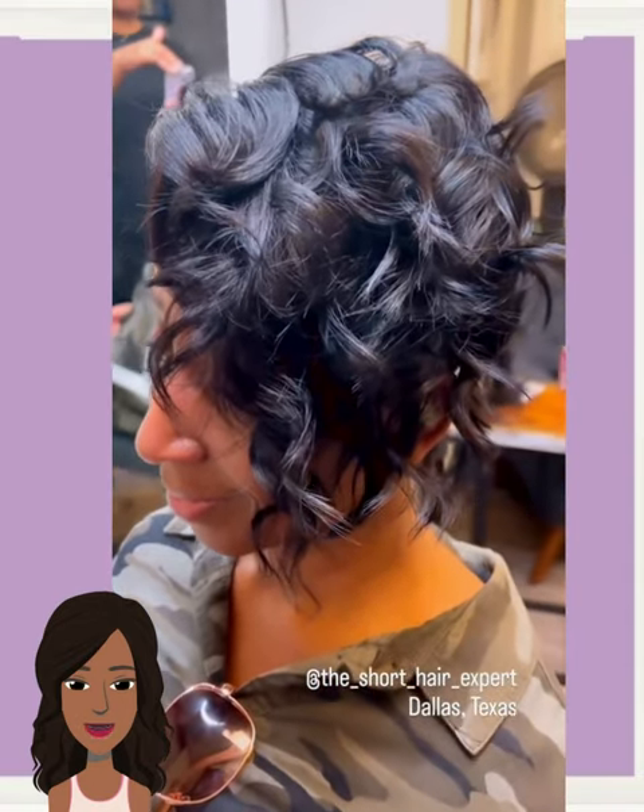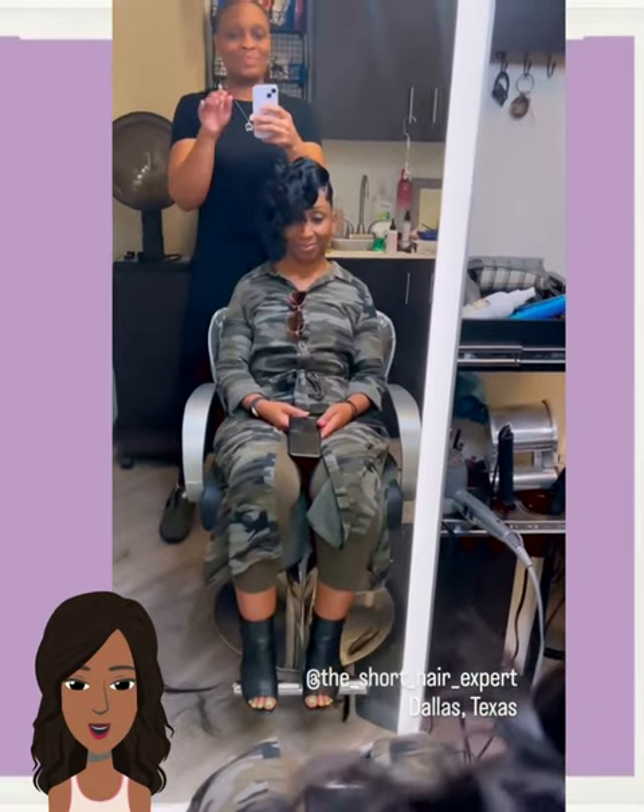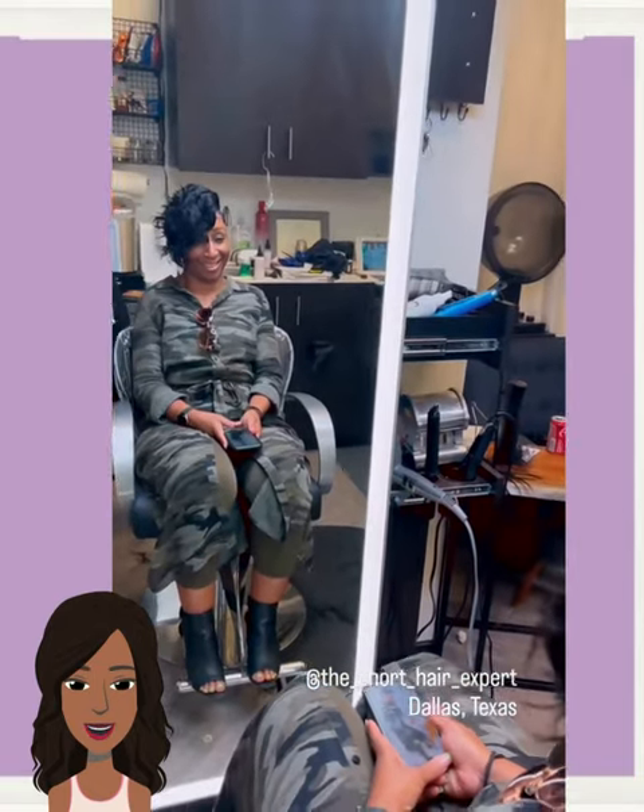And then we leave off today's video with this undercut style — beautiful curls in the mix.